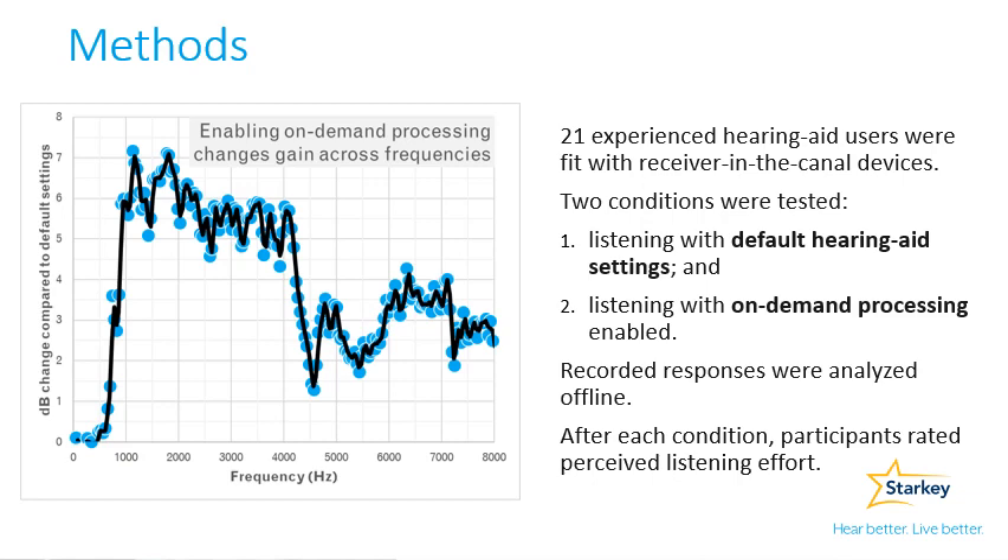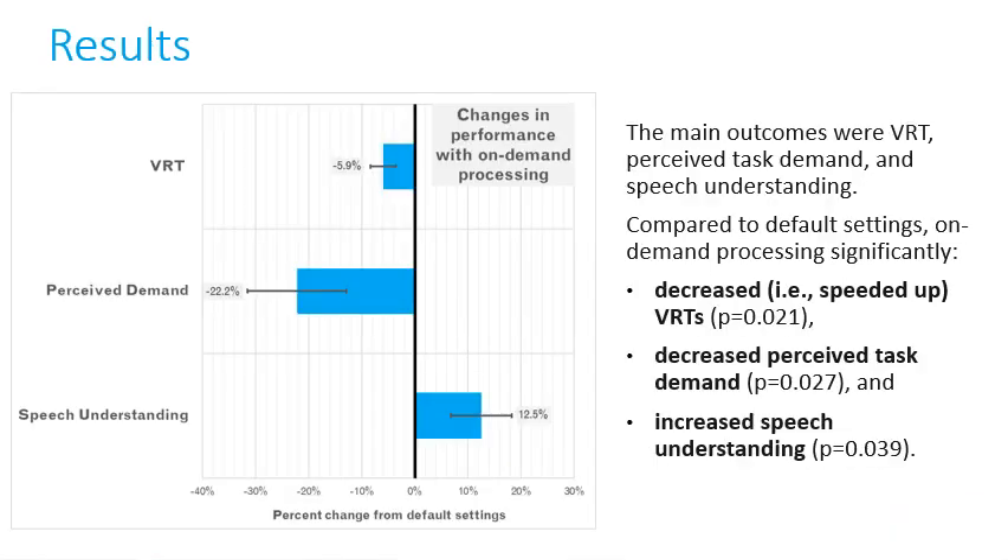The plot demonstrates how gain is changed in the on-demand condition compared to default settings. The three main outcomes were VRT, or vocal reaction time — a behavioral listening effort measurement with faster participant responses to stimuli indicating less cognitive resource consumption — perceived task demand, which was rated by participants after each condition, and speech understanding.